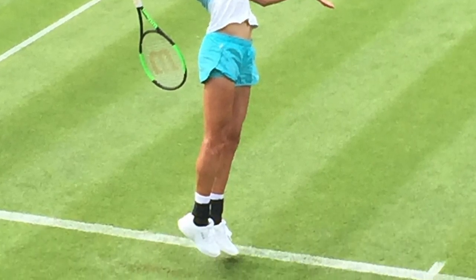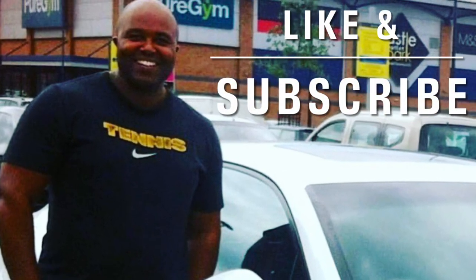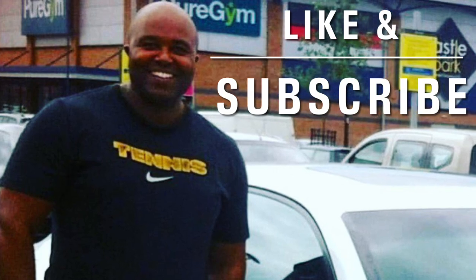Get yourself a good strength and conditioning coach. Contact me via the channel and I'll help as much as I can. Make sure you like and subscribe. Adios.